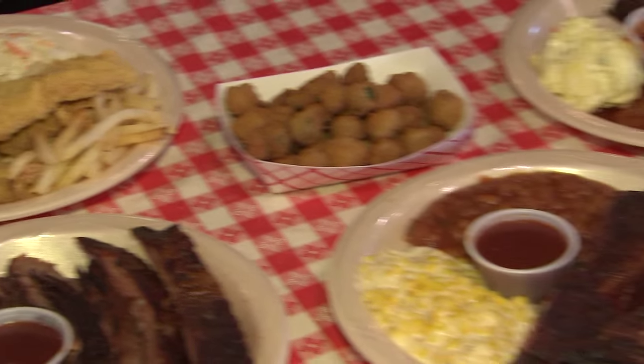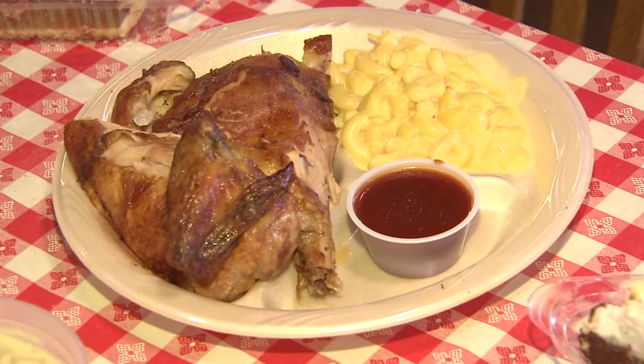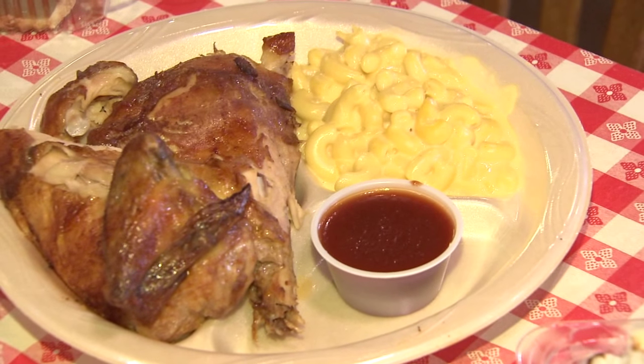And then what about the chicken? We make the chickens every morning. We cook them at 10 o'clock, and then at 3:30 we cook a new fresh batch. So you have fresh chicken all day long. That's awesome.